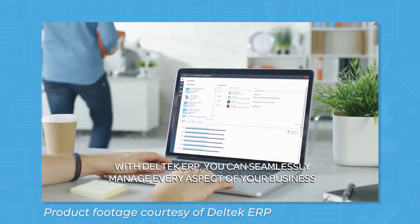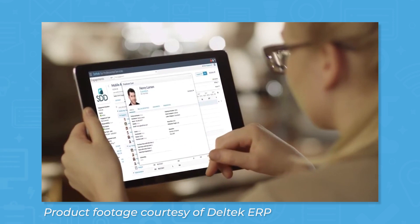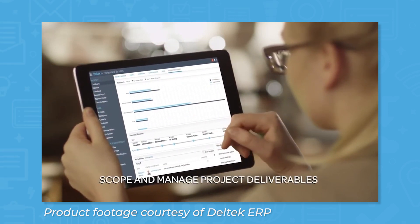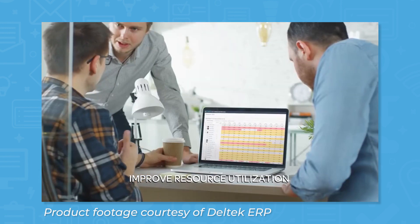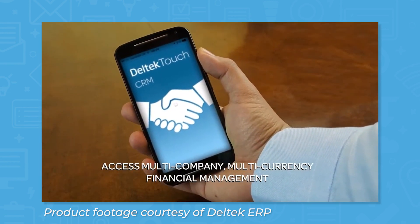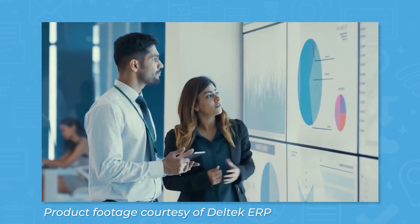Delltech ERP is an enterprise resource planning solution for project-based businesses that also includes professional services automation, or PSA. With solutions that work for companies of all sizes, from small business to enterprise, Delltech ERP and PSA offers a number of different ERP products for companies and industries like government, enterprise professional services, construction, and manufacturing.